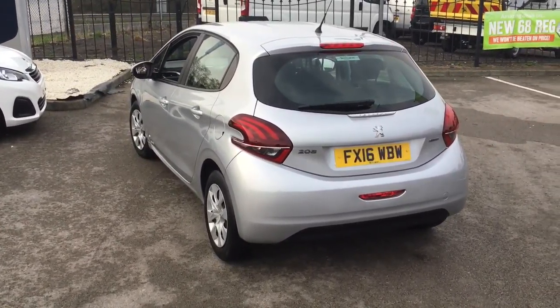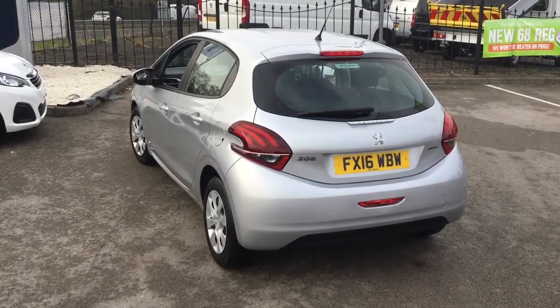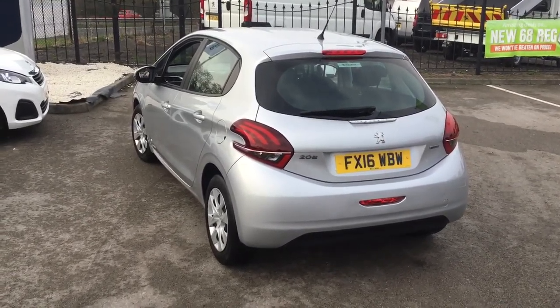If you'd like to book a test drive on this you can do. You can call me on Chesterfield 01246 450 450, extension number 1398.